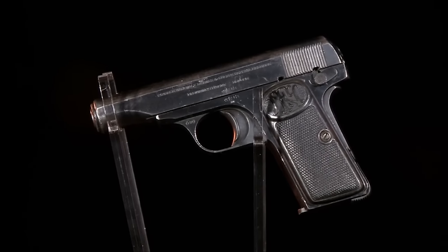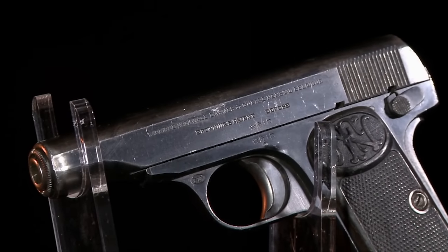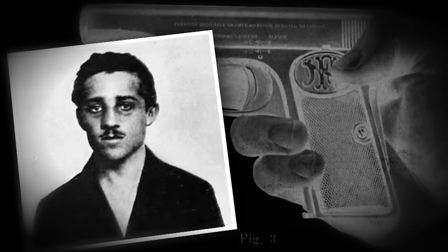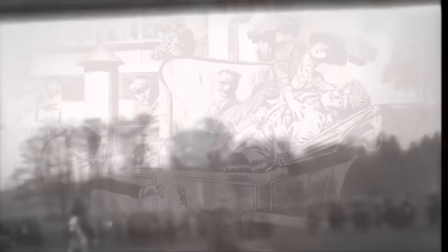When you look at the pistols made in Belgium — FN and others — we're talking about guns of the Great War. The whole situation started with a Browning Belgian-made handgun in the hands of Gavrilo Princip in Sarajevo in June of 1914, because it was an FN pistol that killed the Archduke and his wife, and that started the First World War.